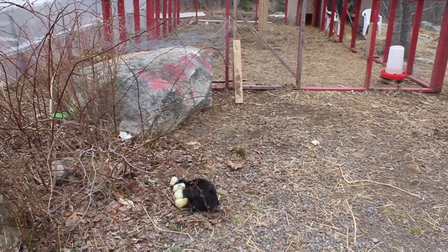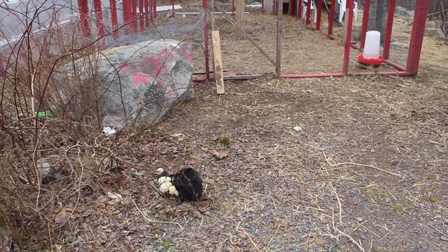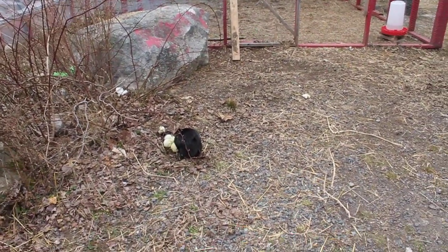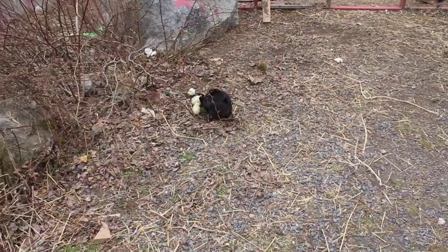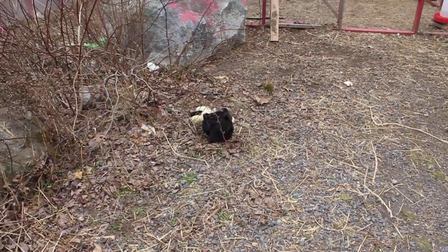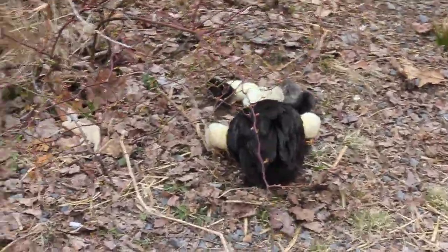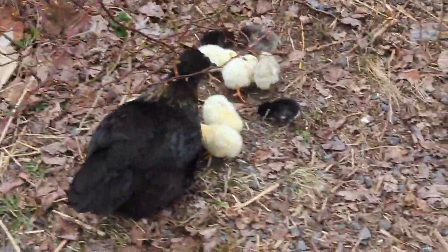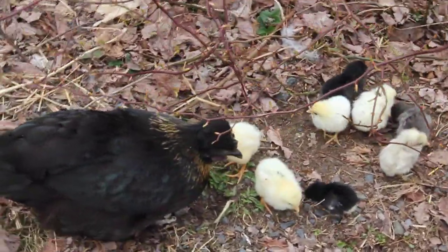I haven't seen that hawk today. She's being pretty brave, taking them out of the coop and out of the run — they're right out in the open here. Was nine babies too much, wingy? Nine babies too much? I hope none of them get carried off.